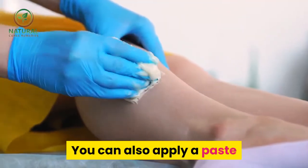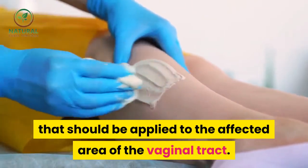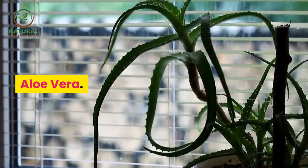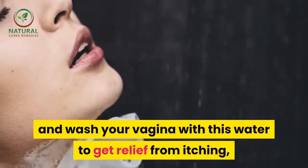Amla — take one teaspoon of amla powder with a glass of water once daily. You can also apply a paste to the affected area of the vaginal tract. Apply it twice daily for wonderful results.